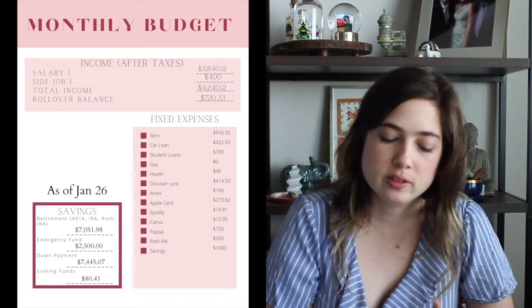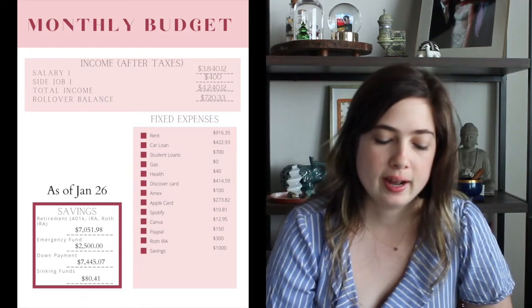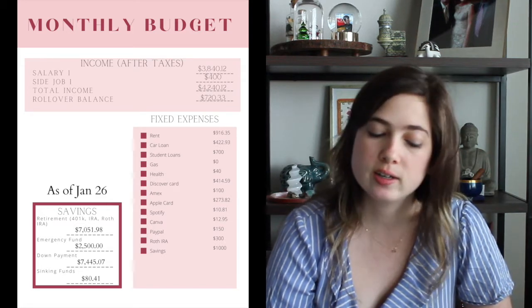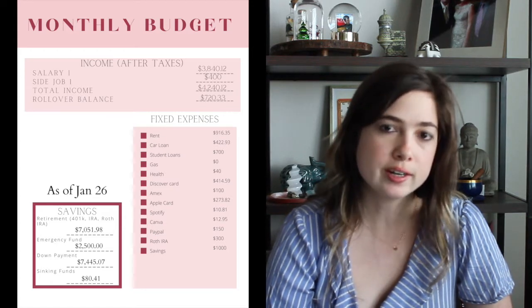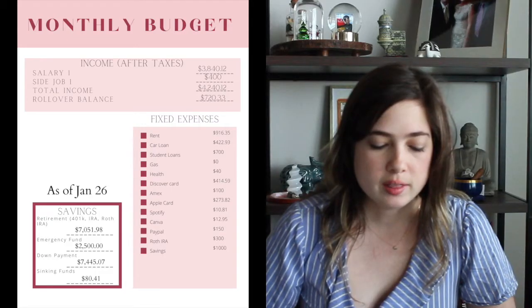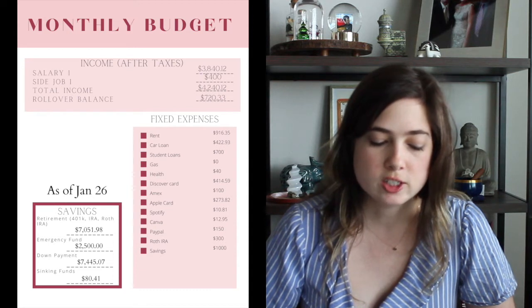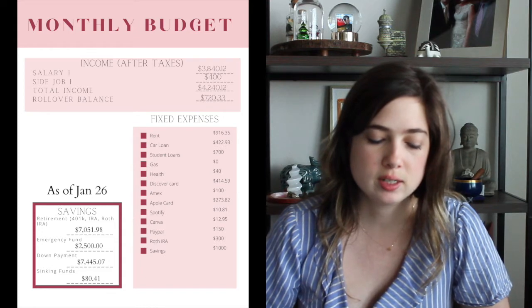Out of that, $300 went directly into my Roth IRA. So in my bank I had $3,540.12 plus the $400 for a total of $3,940.12. I do count the rollover balance of my account as income in this particular budget so that the numbers, when I balance it out at the end, they all make sense. This month I contributed a total of $700 — between the $300 plus the $400 from the stimulus check — into our down payment savings account.